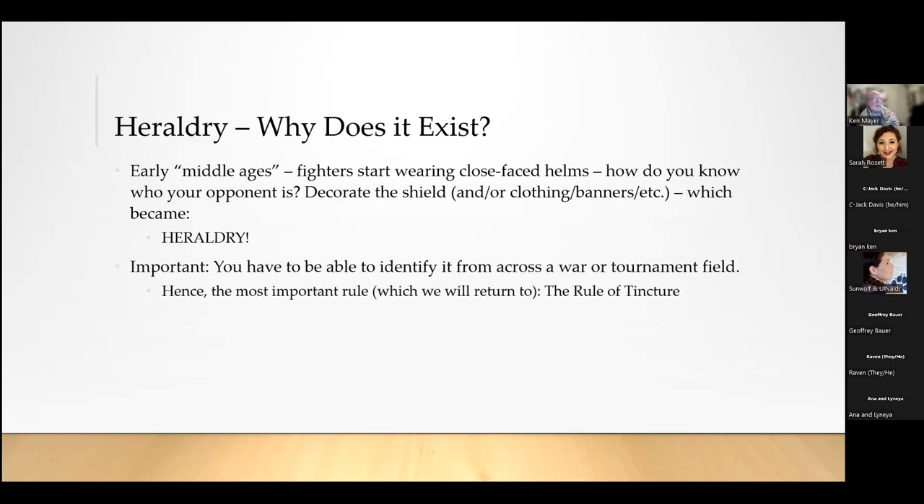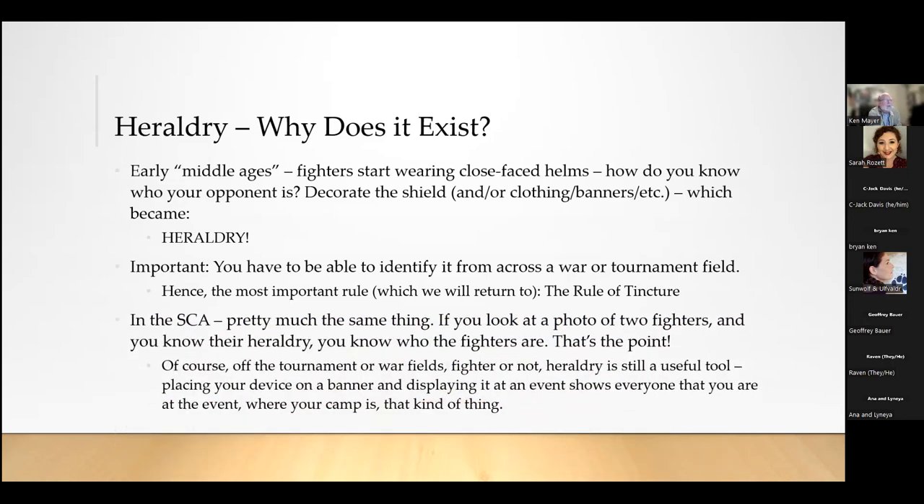The most important thing is that you have to be able to identify armory from across a war or tournament field. In the SCA, if you look at a photograph of two fighters and you know their heraldry, you know who the fighters are — which is exactly the point. Having a banner at your camp or wearing clothing with your armory on it shows everybody who you are. I use it all the time as kingdom historian, where I can identify someone from a tournament photo and tag them.